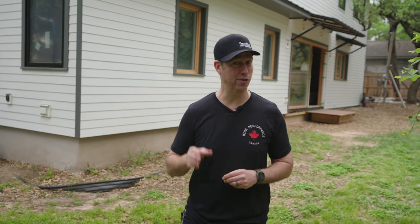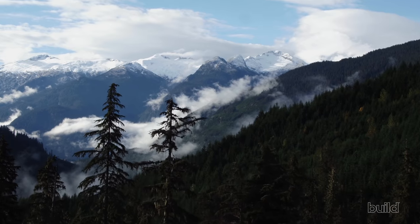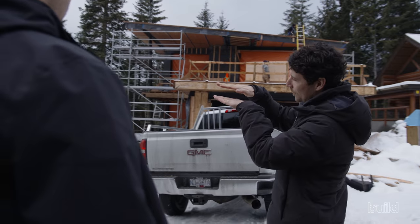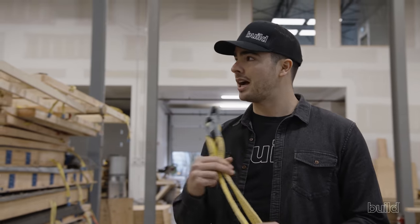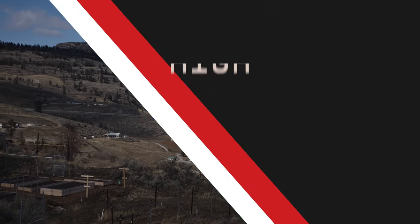Guys, I got a really fun episode for you. This is the first of hopefully many a Build Original Series: High Performance Canada. We're going up to British Columbia on this episode, and builder Nate Cashel from Pure House Developments is going to tour you through a high-performance building panelized factory. He'll be joined by architect David Arnott from Stark Architecture. Stay tuned to the end and I'll tell you more. Today's Build Show: High Performance Canada. Let's get going.